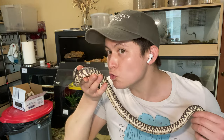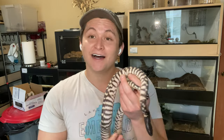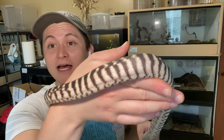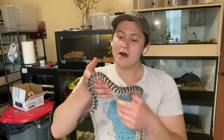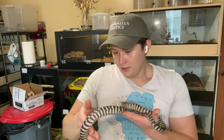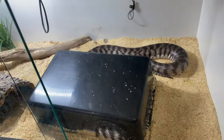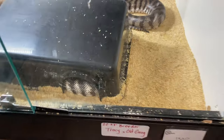Here is Moon's sister — the other black headed python I was able to produce last season. I haven't named this one because she is not bound to stay here. As you can see she is also absolutely stunning — more of a classic pattern, a lot more like mom with nice clean banding. The reason she is not staying is because I'm going to be swapping babies with Dr. Justin Julander, who also produced western blackheads last year, so we're going to trade females and diversify our bloodline a little bit.